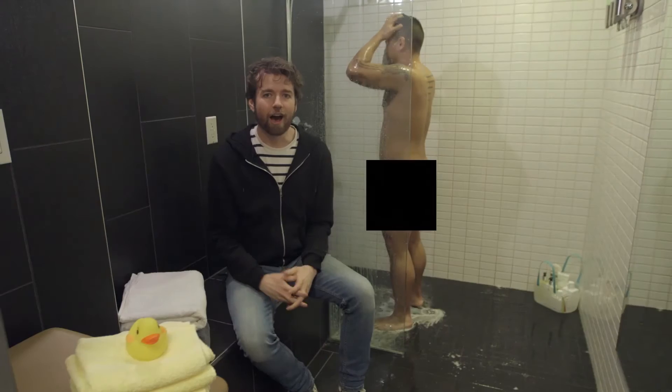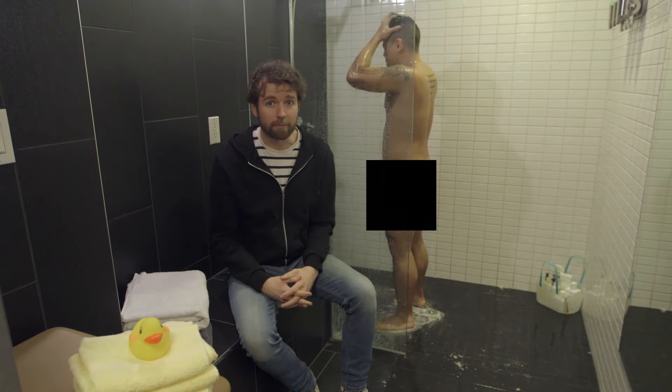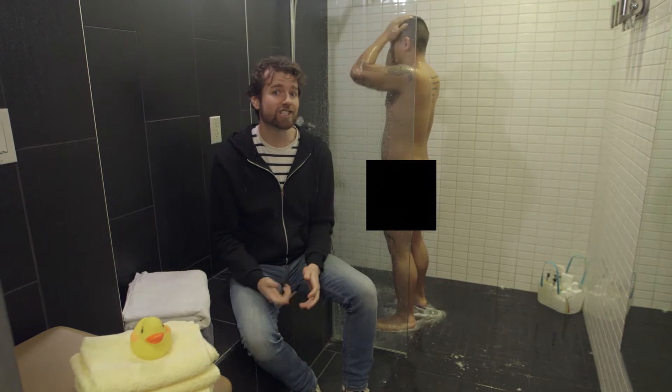Yoga. Another great thing about Quirky is they encourage you to be active and bike to work, and when you get here, there's a shower waiting.